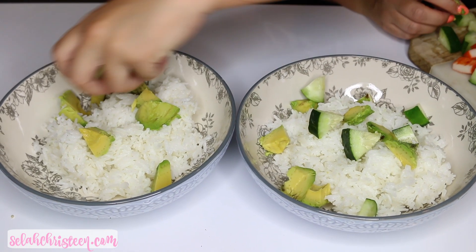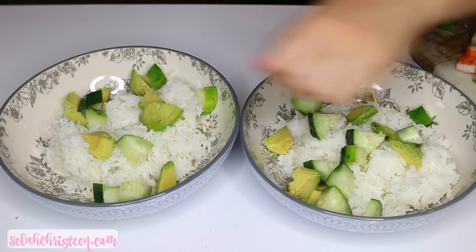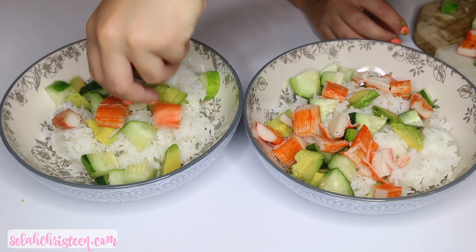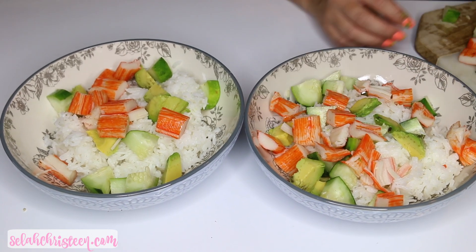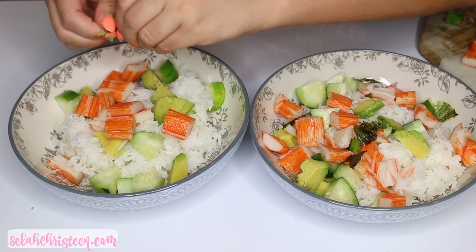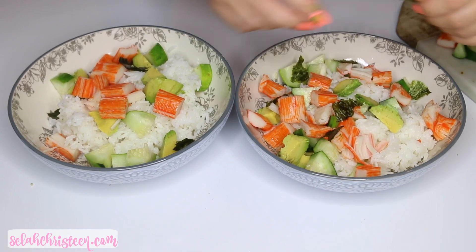Then I'm adding in some cucumber chunks and some imitation crab — you can get this from any Asian market or a regular grocery store, and I put in extra crab because it's so yummy. Then I'm taking this seaweed — again from an Asian market — which is what they use to roll sushi. I pulled it apart and put that in the bowl as well to really make it like a California roll.